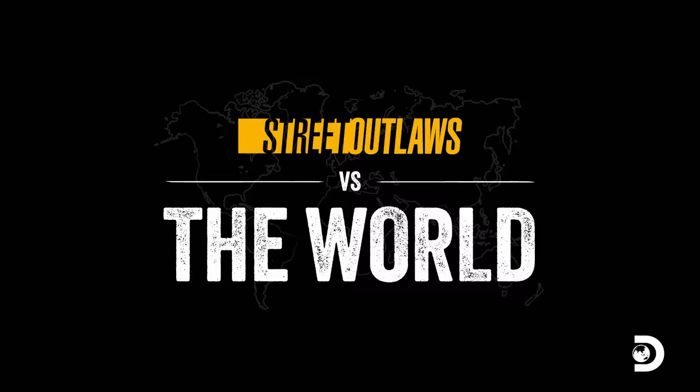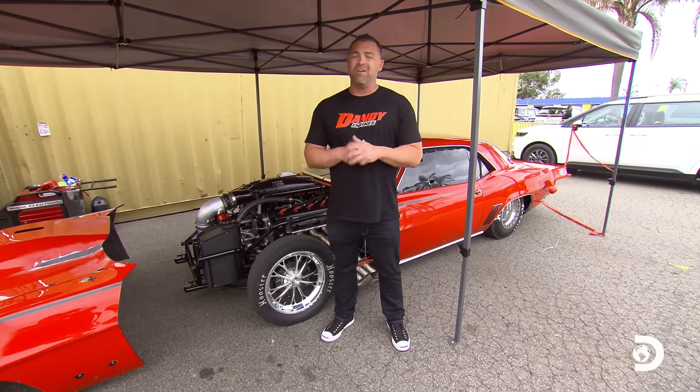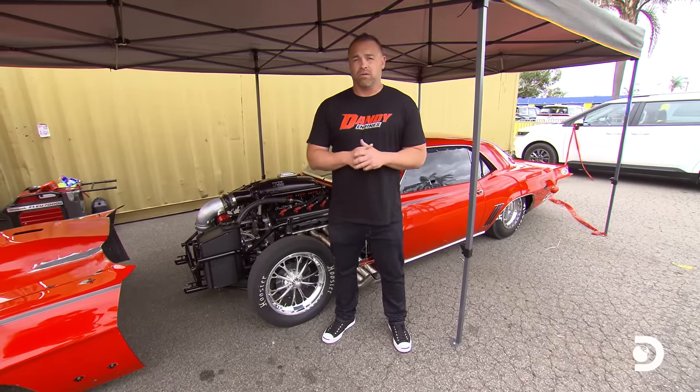Hi everybody, Ryan Martin here, and we are out here filming Street Outlaws vs. the World. We brought the Phoenix out here all the way on the other side of the world to prove that we are the fastest group in the whole world.